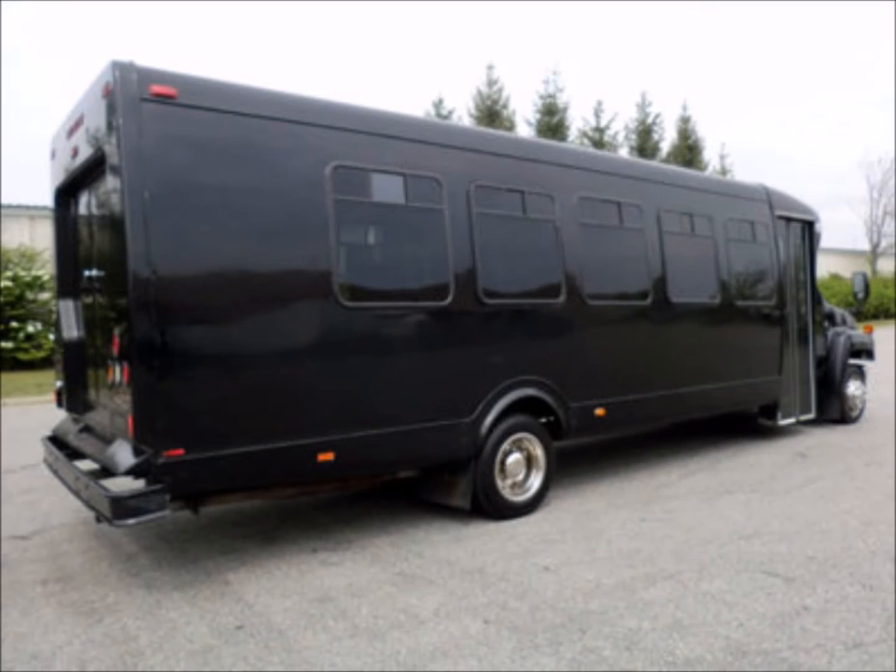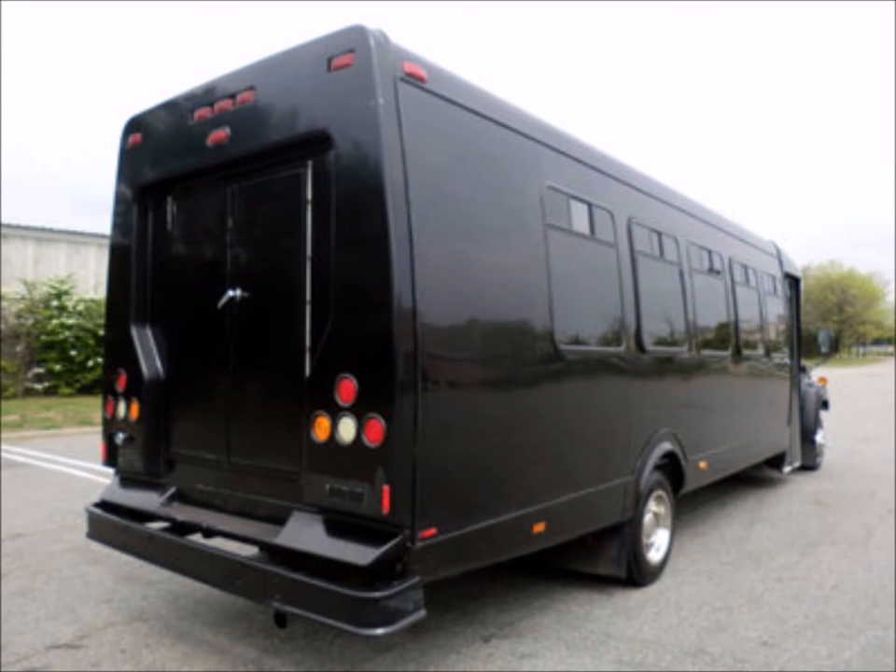It is a great bus for your transportation company, church, school, college, or association. It has just been detailed for an excellent appearance.